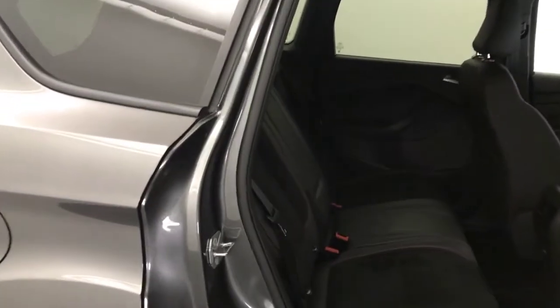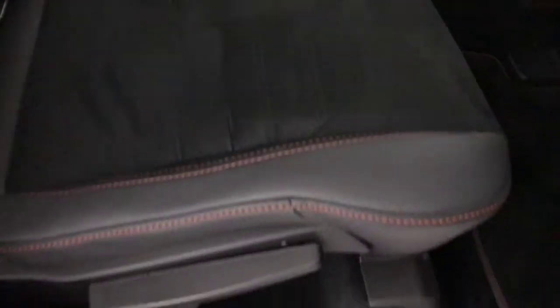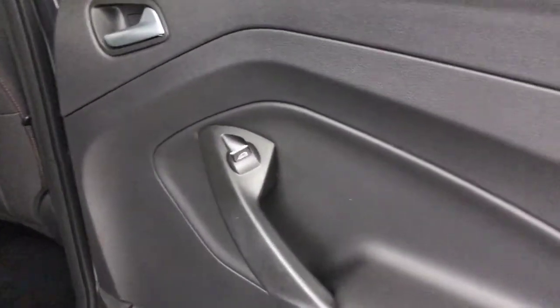All the handbooks and service books are present. It's had its last service at 10,000 miles. Straight away you're greeted with these half-leather, half-Alcantara seats — these are really, really nice, with a great texture and red stitching. They're adjustable, and there are carpet mats to match. Everything in here is like new; it smells fresh and has never been smoked in. There are electric rear windows too.